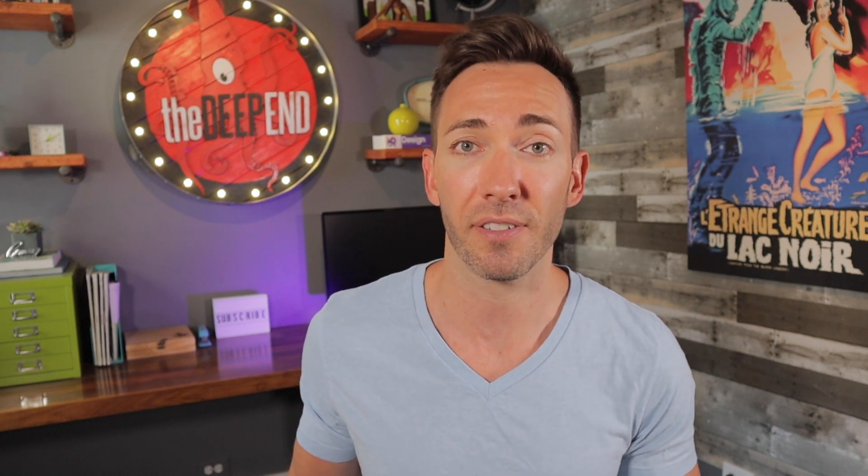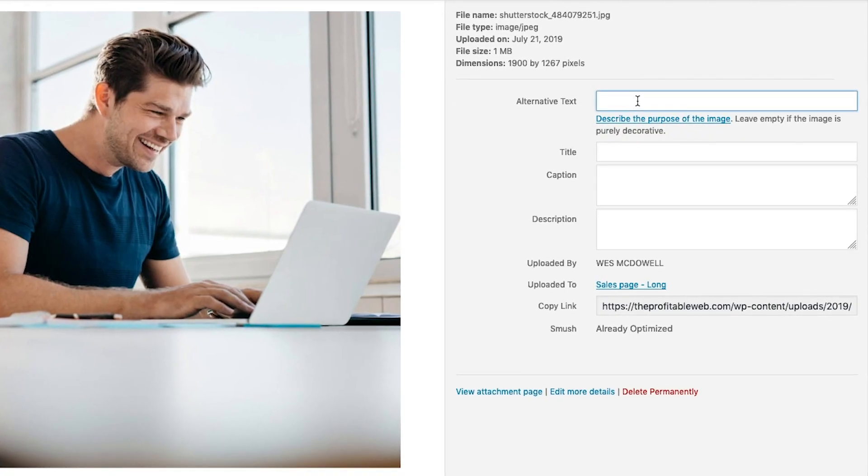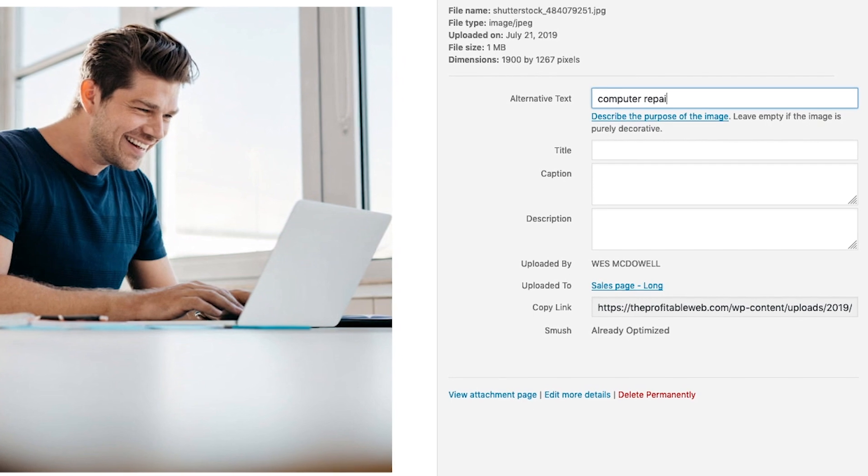This involves using the keyword phrase in the title of the page, as well as a few instances in the body text of the page itself. You're also gonna wanna make sure that any images on your page are named using the keyword that you're going for, as well as closely related keyword phrases. And you're also gonna wanna do the same thing on your image alt tags. Alt tags are just the description you give to the photos inside of WordPress.